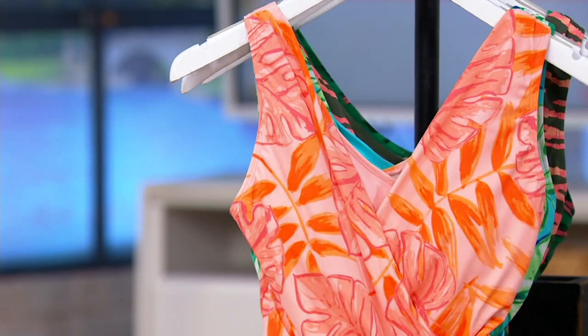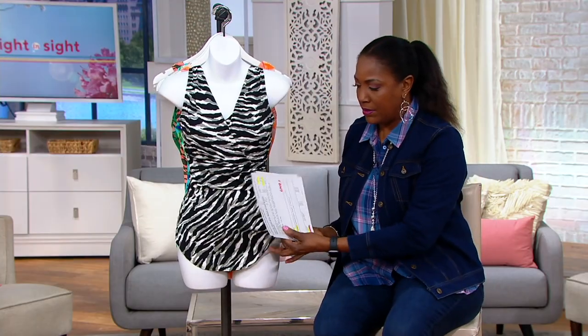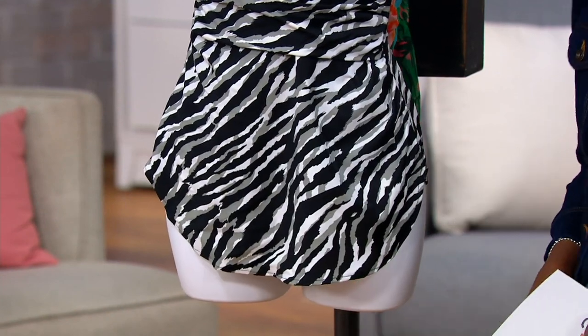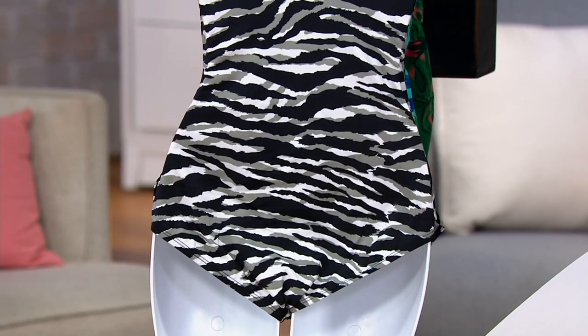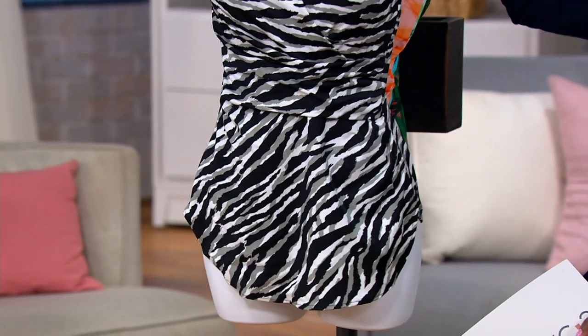I love a swim dress because it's one piece and it's easy, but the problem with a one-piece is typically that you don't have coverage over some crucial parts of the body. This one gives you coverage front and back. It's not your traditional swim dress — it's more of a little smile-hem skirt in the front.